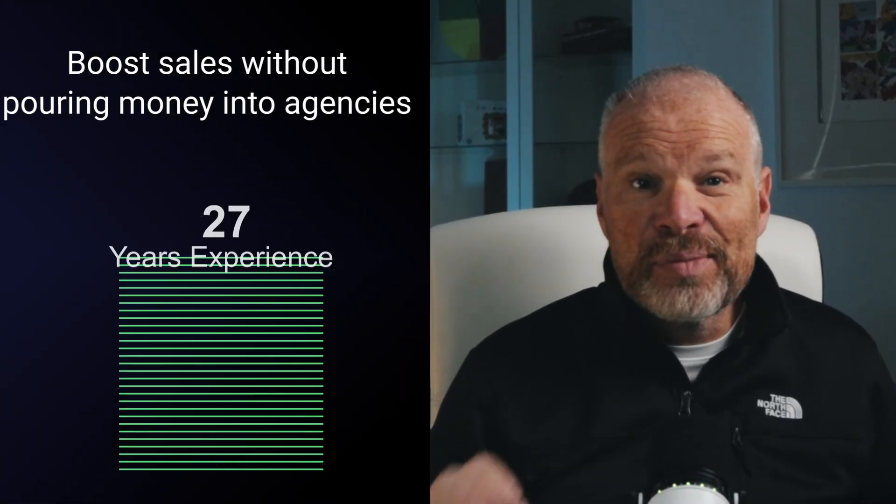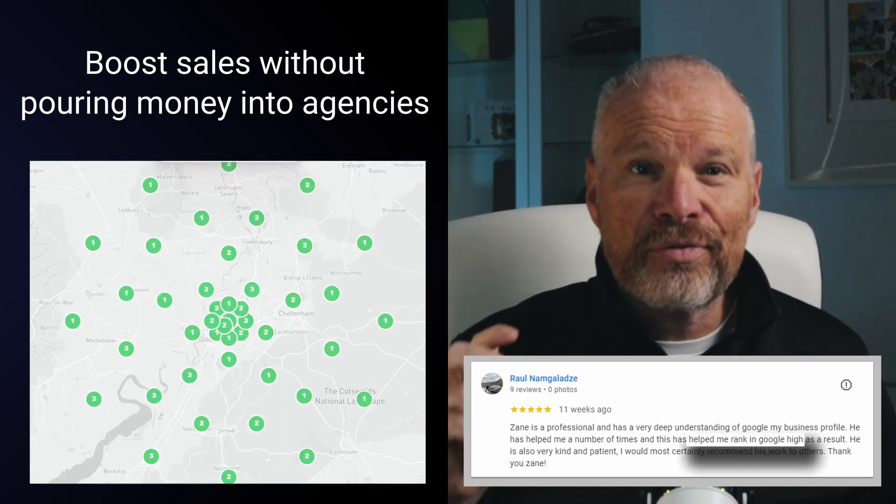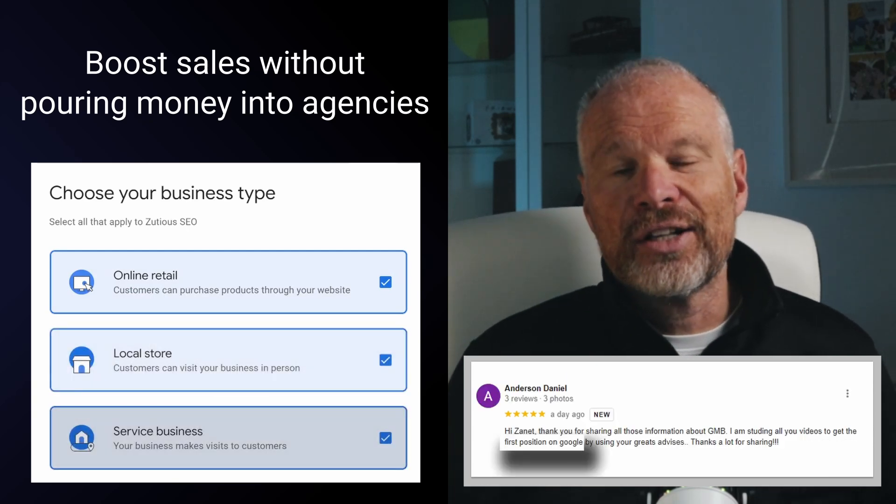Are you ready to boost your sales in 2026 without pouring money into agencies that don't deliver? With over 27 years of experience and having helped hundreds of business owners, I'm going to guide you step by step through the latest Google Business Profile setup that I use for my clients.